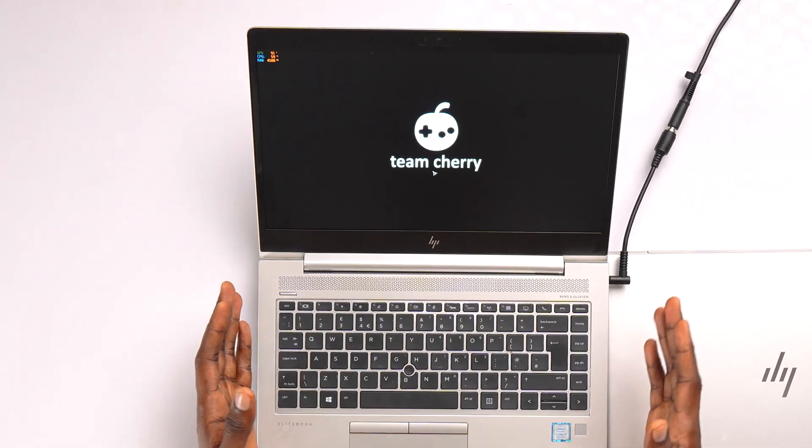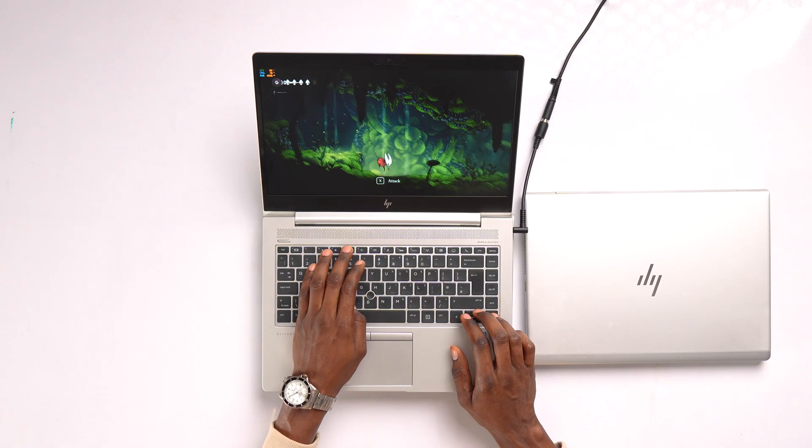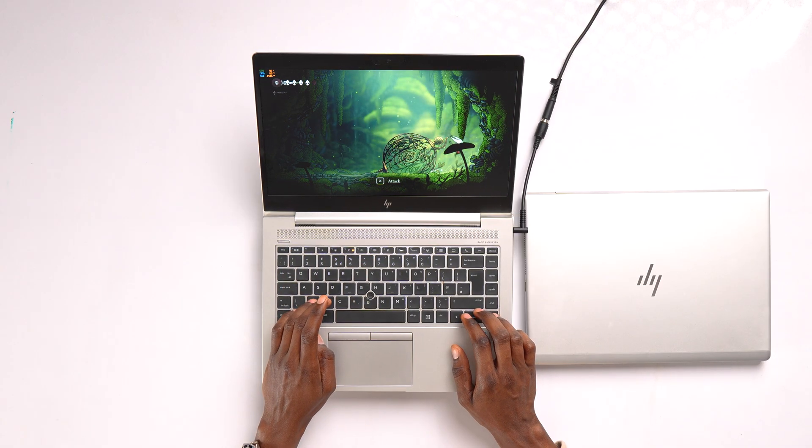Test 1 — Hello Nights, starting with the 8GB version. Before even launching the game, the RAM usage sits around 4.8 to 5GB. Once the game loads, everything runs smoothly. No lag, no frame drops. So far, Hello Nights seems to play perfectly fine even on the 8GB RAM laptop.